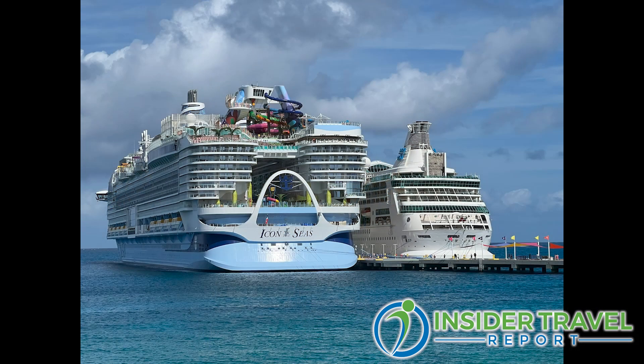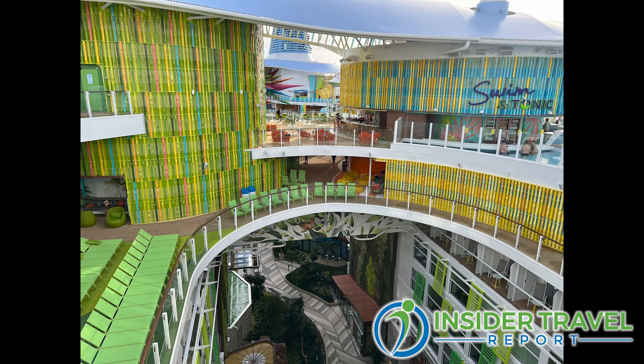Jay, great to see you again. We've been on a few ships together. This is really the new breed of ship, the new style of ship — Icon of the Seas. This is your really family-focused ship. All your ships are family-focused, but why is this one so different and really so family-focused?